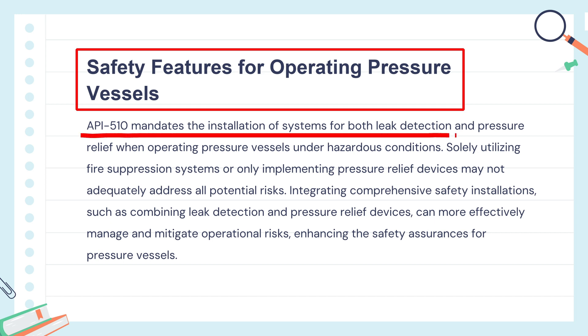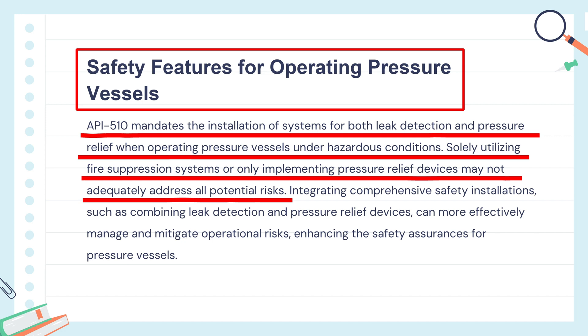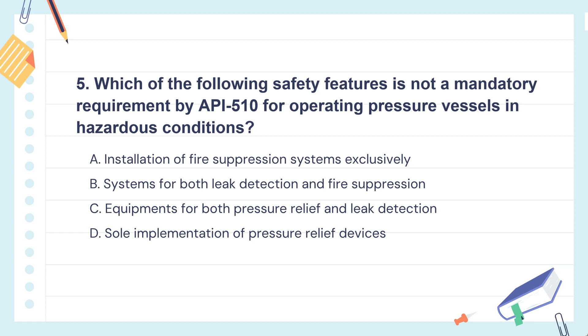API 510 requires leak detection and pressure relief systems for operating pressure vessels safely, especially in risky conditions. Just having one safety system isn't enough — using multiple systems together makes operations much safer. So the correct answer is: just having pressure relief devices isn't enough in hazardous conditions. API 510 says you need a more comprehensive safety setup, like leak detection and other systems, to ensure total safety.